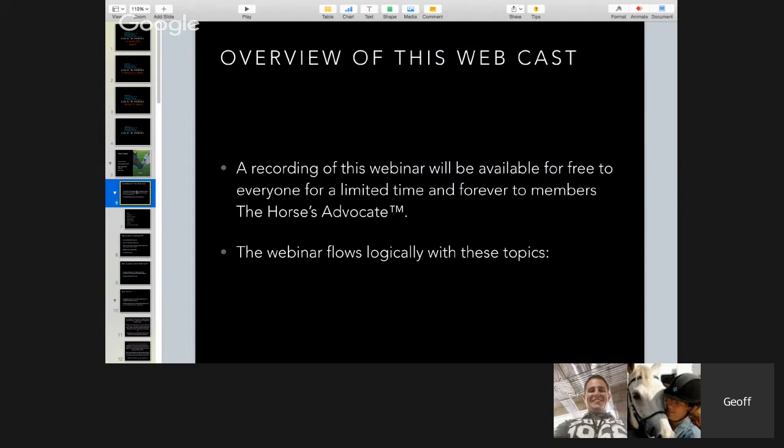We're recording this webinar for members who can take a look at it. Red or blue members of the Horse's Advocate get access, but it'll be free for a little bit — probably about 7, 10, or 14 days. Stop by the HorsesAdvocate.com and take a look under the menu heading called Horse Talk, and you'll be able to see all of these.